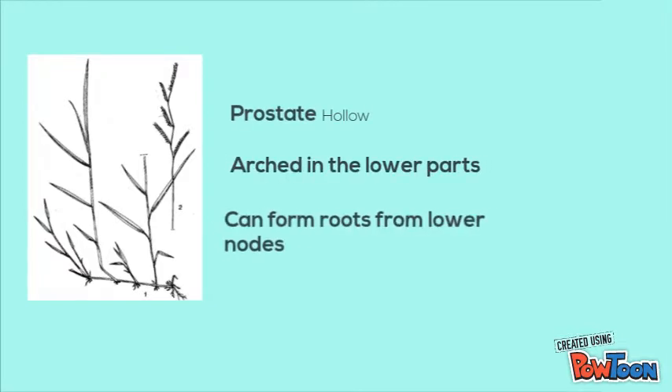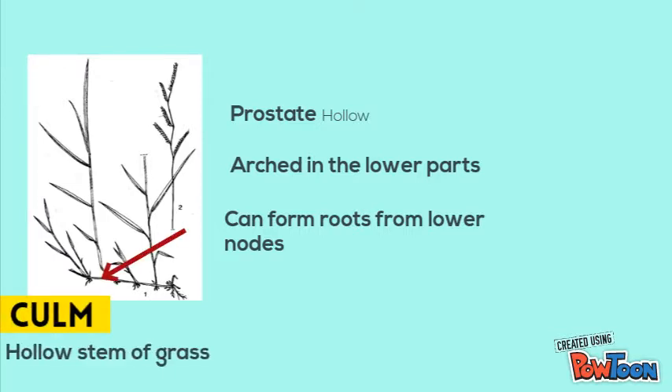The culm of Corunivia grass is prostrate, upright in the lower parts, and can form roots from the lower nodes. The culm of the grass is the hollow stem of the grass, as shown in the picture.